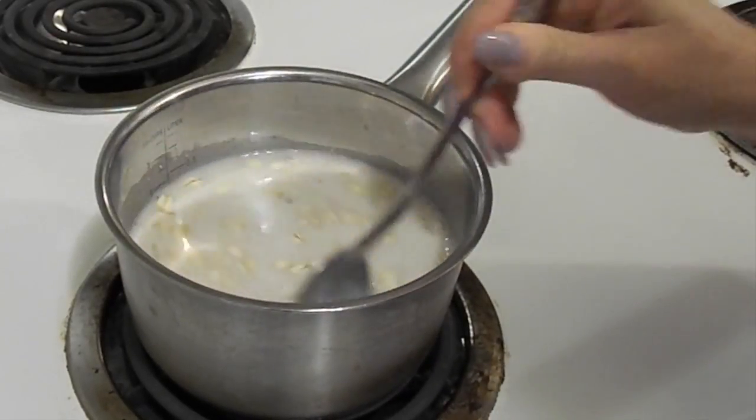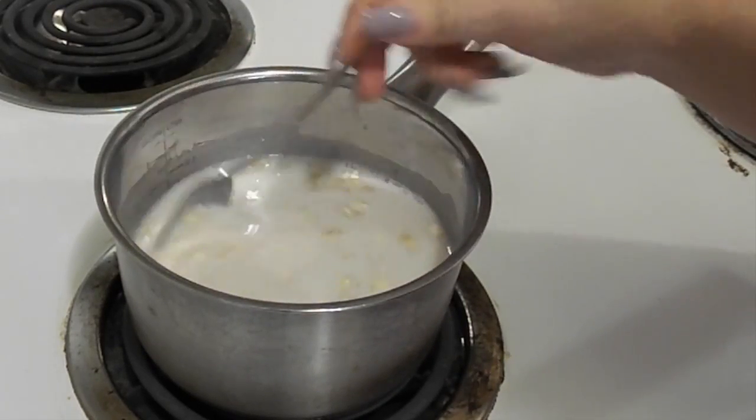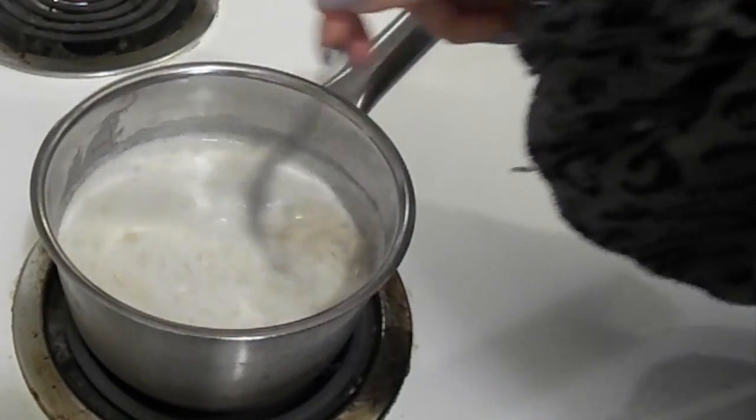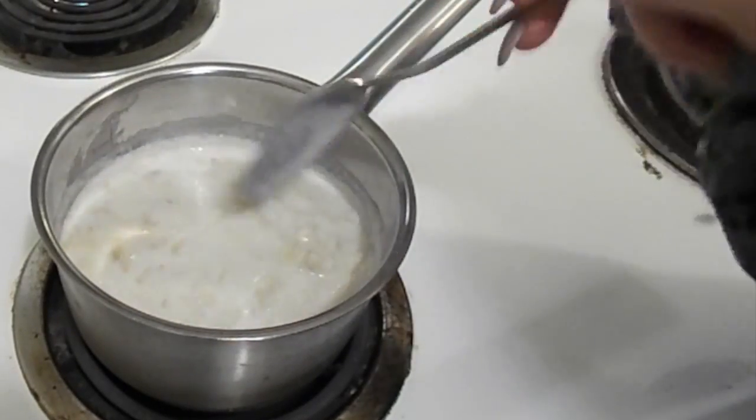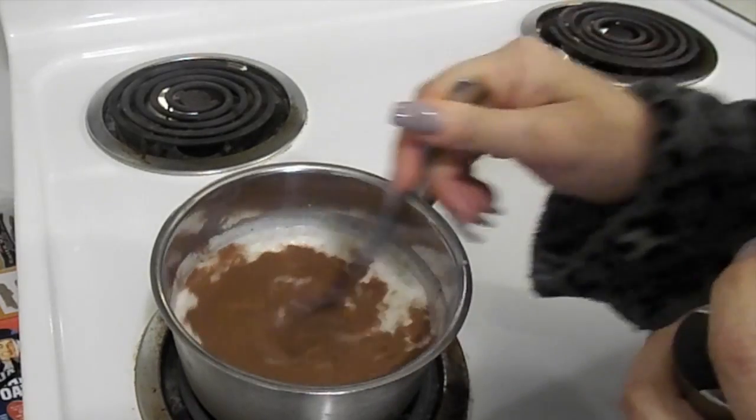Oatmeal lowers bad cholesterol and high blood pressure, has a ton of vitamins, iron, minerals, and antioxidants. It pretty much keeps me really full all morning. I think it's a great way to start your morning.